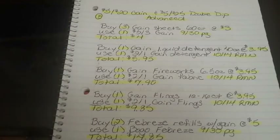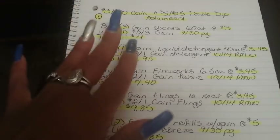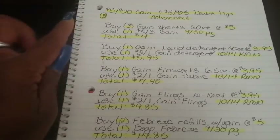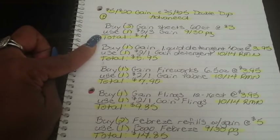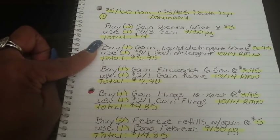Breakdown number five demonstrates the item coupon method for those who get beepers, still using the $5 off $20 Gain and $5 off $25. I labeled it advanced, but it can be newbie friendly if you follow line by line. Buy three Gain Dryer Sheets 60-count at $3 — directly after, use one $5 off three Gain from the 9/30 P&G. That brings your total to $4. Then buy one Gain Liquid Detergent 40 oz at $3.95 — directly after, use one $2 off one Gain Detergent from the 10/14 Retail Me Not. Total goes to $5.95.